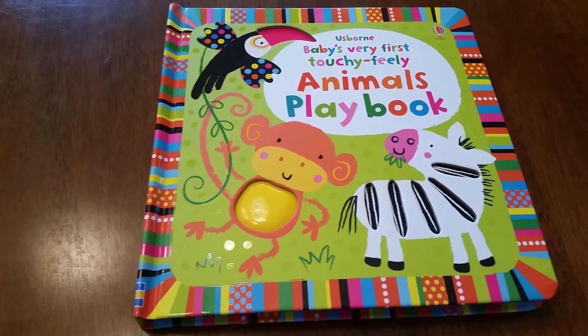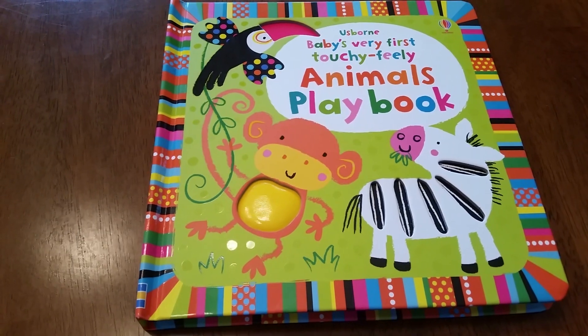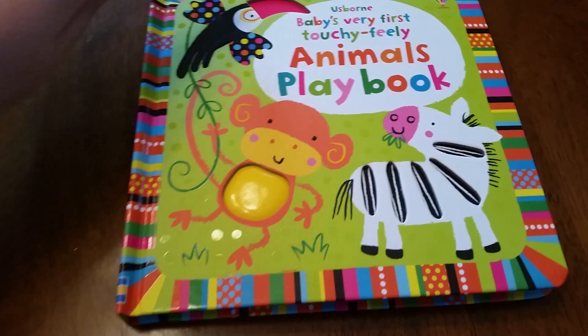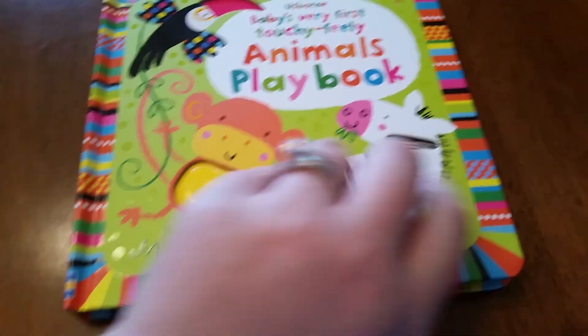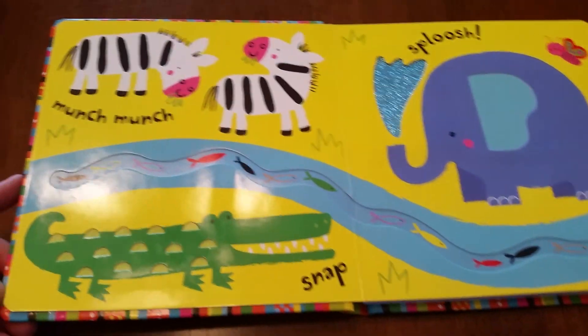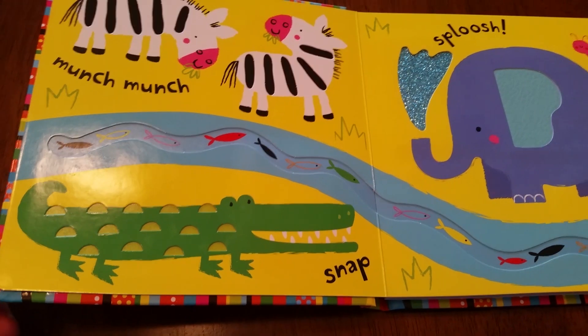Thank you for joining us at For the Love of Usborne. I am going to show you Baby's Very First Touchy-Feely Animals Playbook, and it does have some textures right off the bat on the cover, some little finger trail areas, and the nice rounded corners that Usborne is famous for on their baby books.